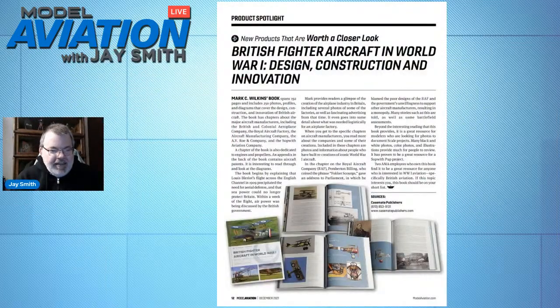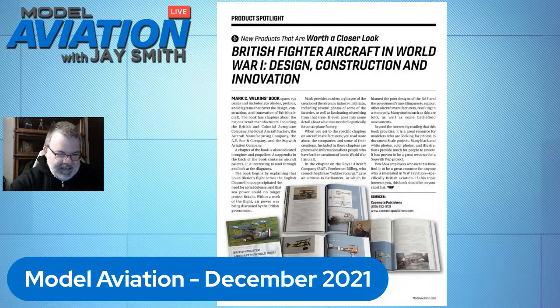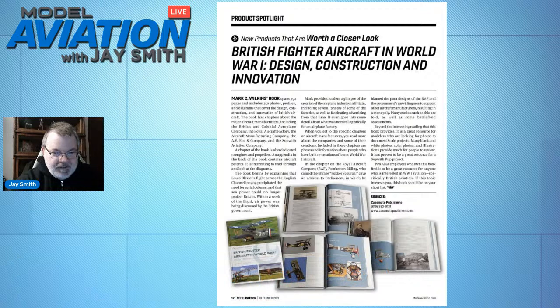I want to talk about the book review I did in the December issue of Worth a Closer Look — all about British aircraft of World War I. That book was written by our guest today. He's written for Model Aviation Magazine: an article on detailing your ARF, a review on the Maxford Newport 17, an article on aircraft repair, and he also writes books on World War I aviation — this one being British Fighter Aircraft in World War I. His name is Mark Wilkins, and I'd like to invite him to the show.